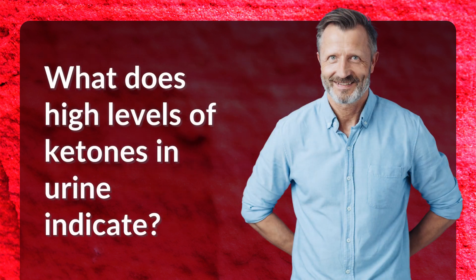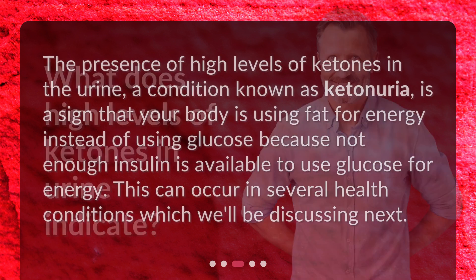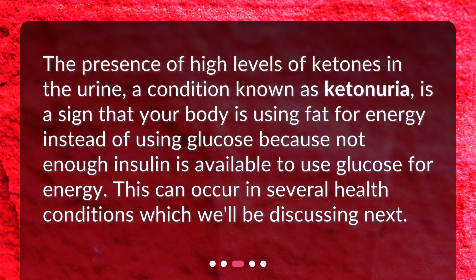What does a high level of ketones in urine indicate? The presence of high levels of ketones in the urine, a condition known as ketonuria, is a sign that your body is using fat for energy instead of glucose, because not enough insulin is available to use glucose for energy. This can occur in several health conditions, which we'll be discussing next.